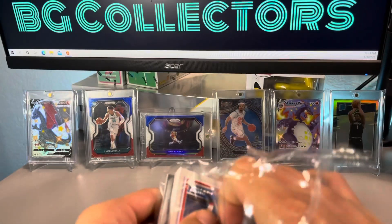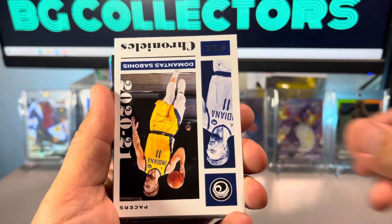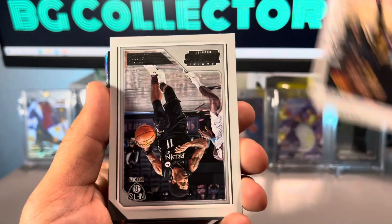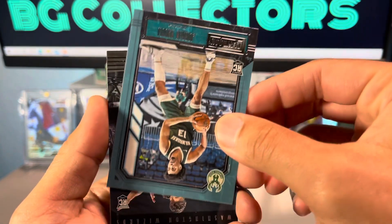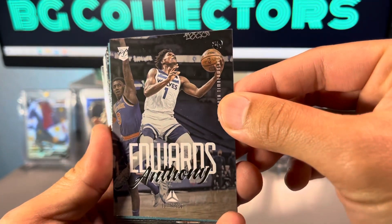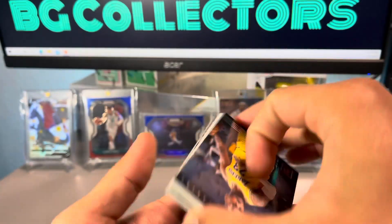Here on the front of the hanger box: Julius Randle, another Desmond Bain, Sabonis, another Desmond Bain, Sabonis — saw those cards earlier — and then Isaac Okoro, Pascal Siakam, Kyrie Irving, Jamal Murray, Jordan Nwora rookie Playbook. These cards keep going upside down. Got Deni Avdija, and then look what we got — Anthony Edwards in Luminance! Getting that sleeved up in a second. Jaden McDaniels, Kawhi Leonard, a LeBron James.